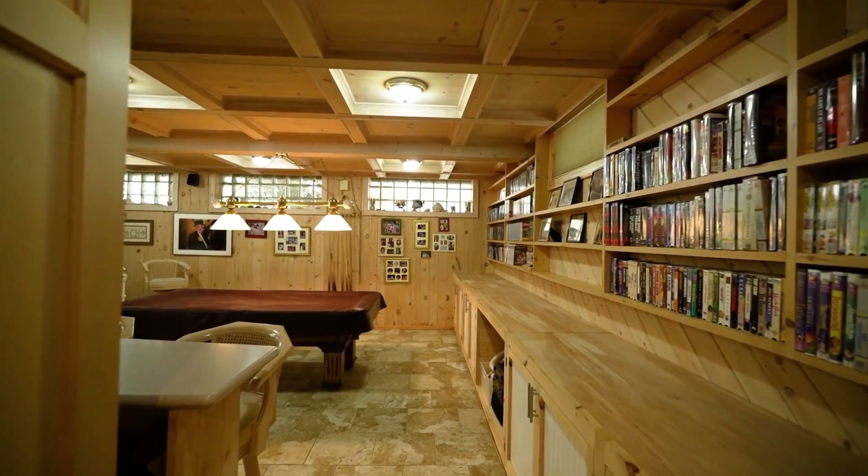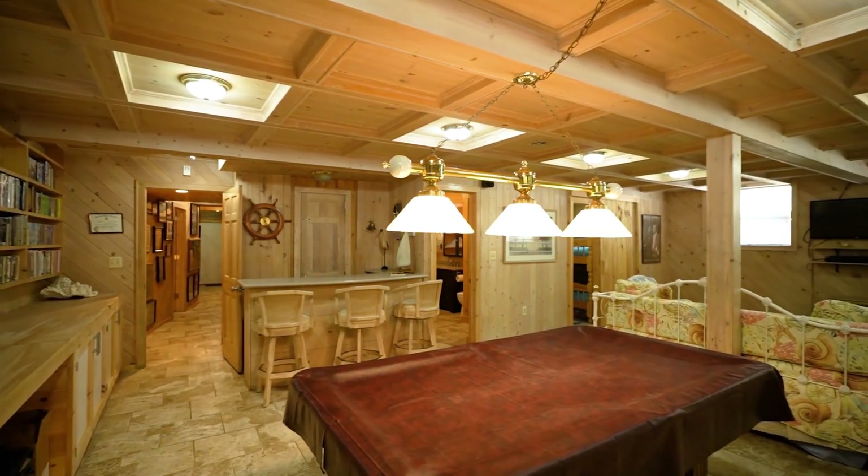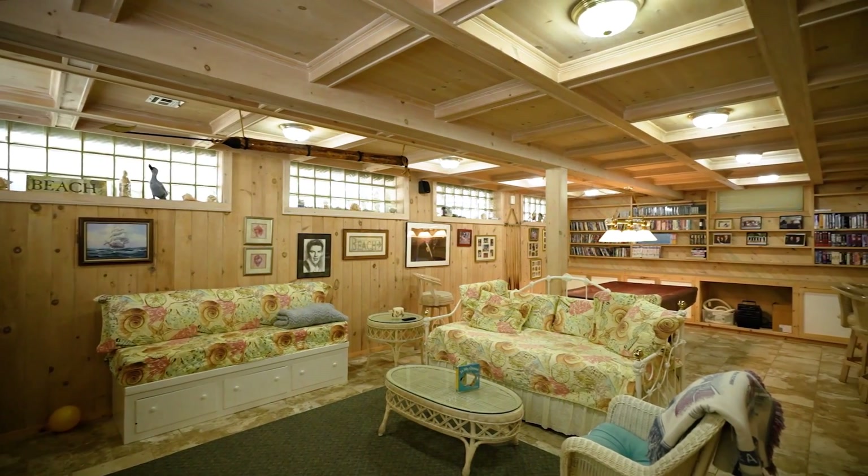On the lower level we have a spacious living room with a gorgeous coffin ceiling, bar area, tile flooring, and direct access to the oversized garage.